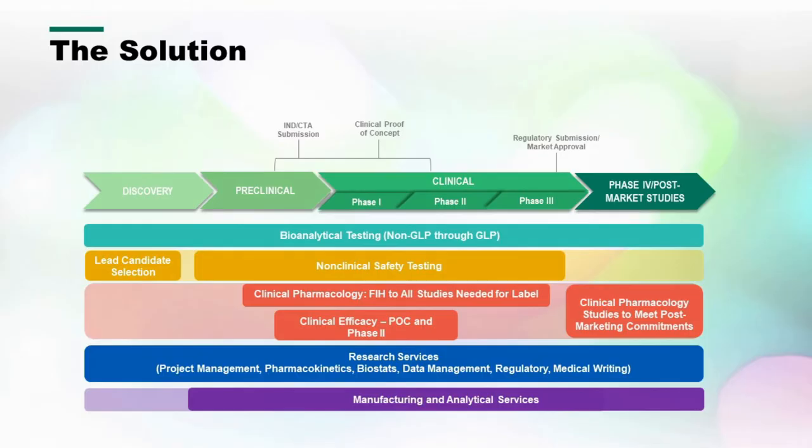We provide solutions across the full spectrum from discovery to preclinical and all phases of clinical, and then post-clinical market studies and commercial manufacturing. The CDMO Philadelphia site covers manufacturing and analytical services, helping clients from preclinical through all phases of clinical, and growing with them into commercial production and manufacturing.